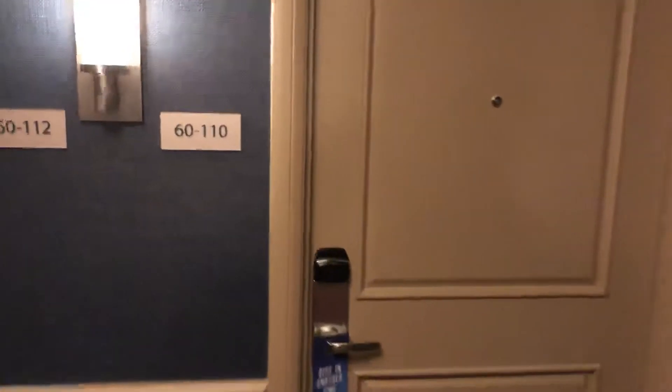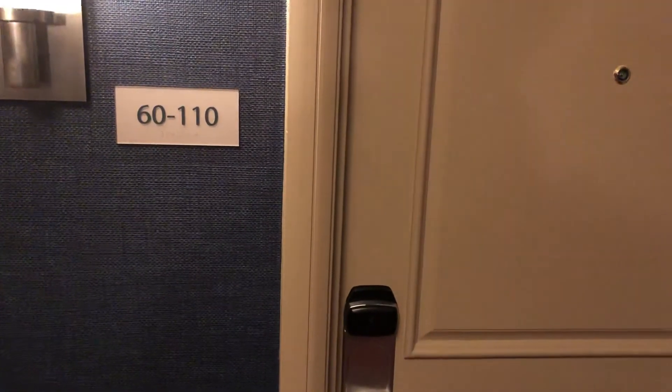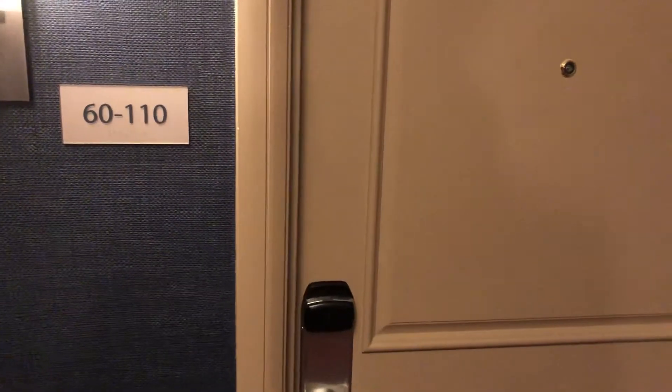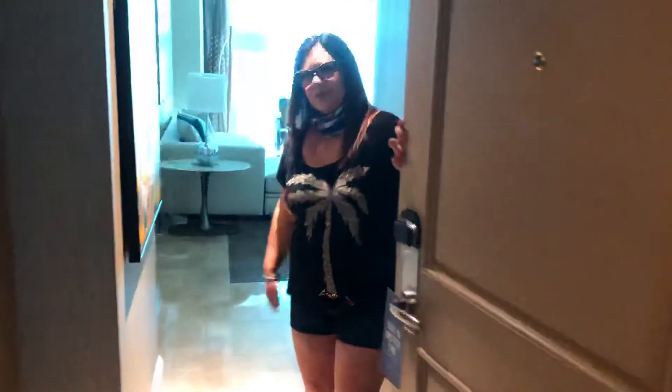Hello y'all, this is my Mandalay Bay room tour. We're on the 60th floor, room 110, in the Mandalay Bay sky suite penthouse. Let's go on in.